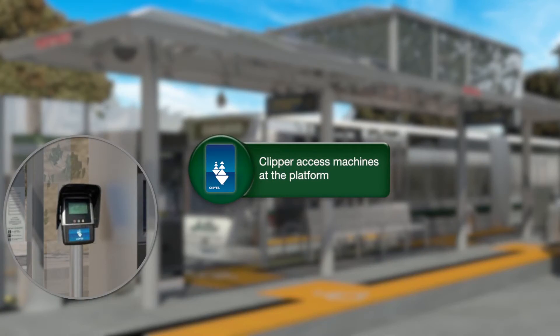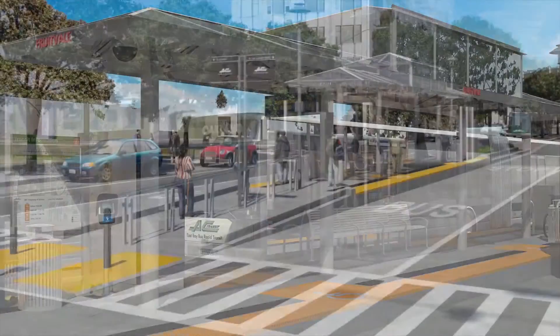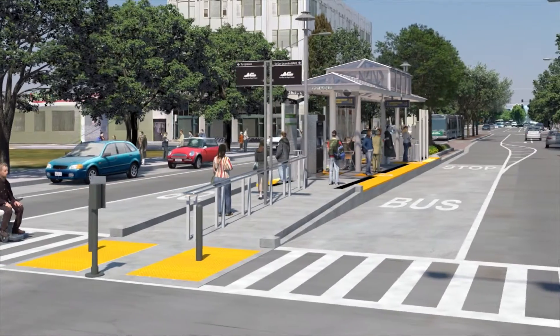The stations will also be equipped with accessible ticket vending machines to allow for prepaid ticketing. We also have Clipper access machines at the platform. It's a much more sophisticated experience that riders are going to have, and it's something we're really excited about.